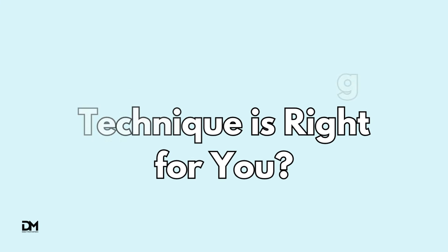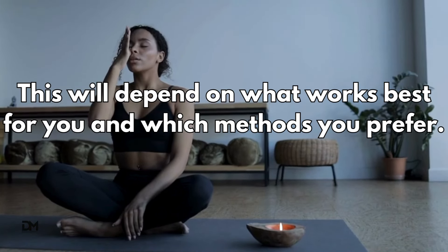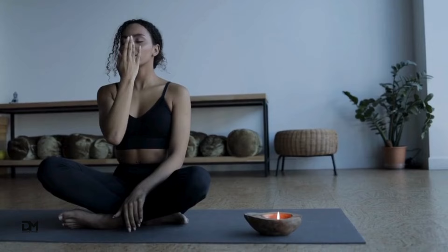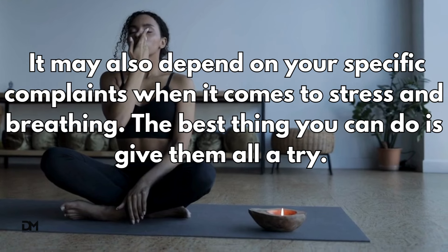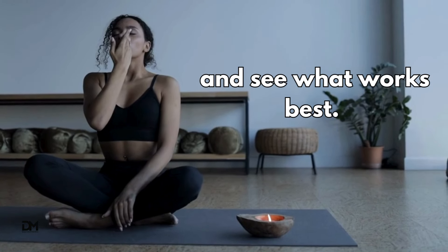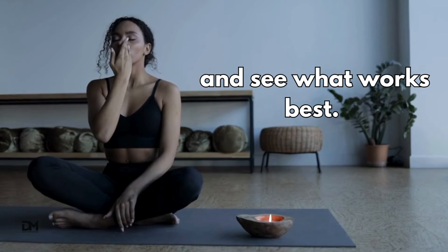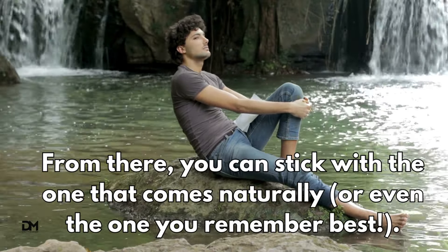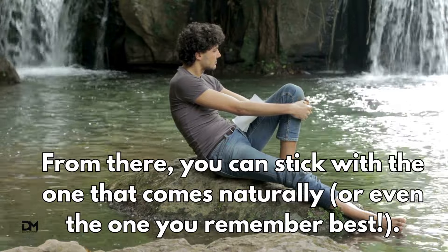Which breathing technique is right for you? This will depend on what works best for you and which methods you prefer. It may also depend on your specific complaints when it comes to stress and breathing. The best thing you can do is give them all a try and see what works best. From there, you can stick with the one that comes naturally, or even the one you remember best.